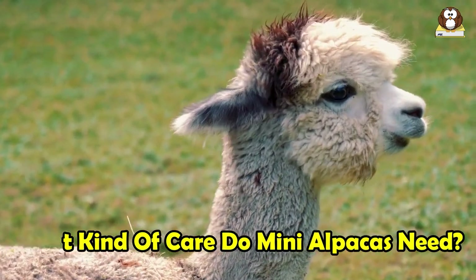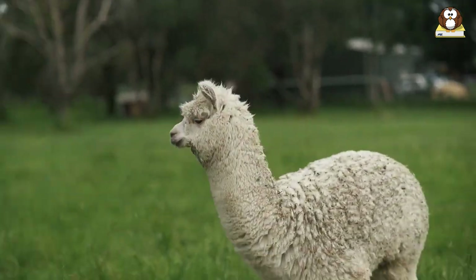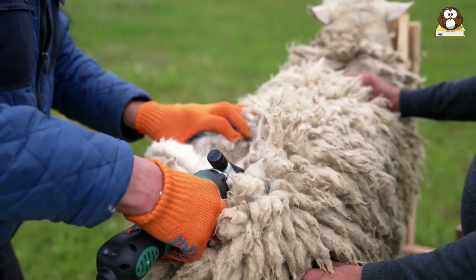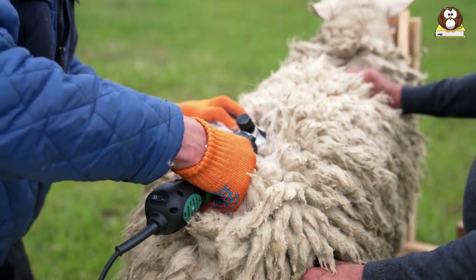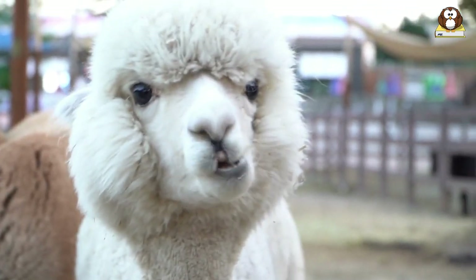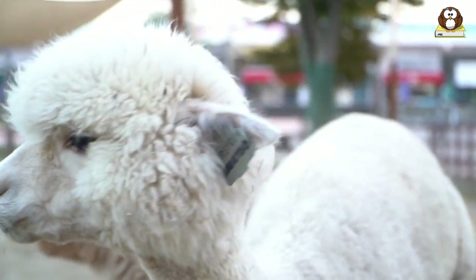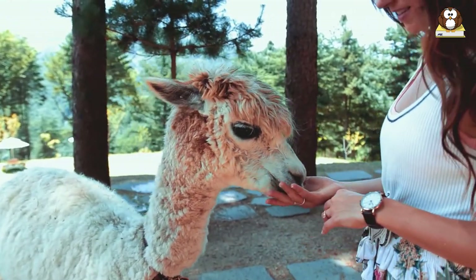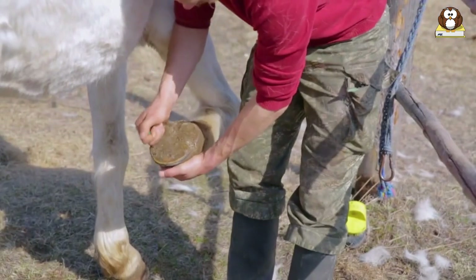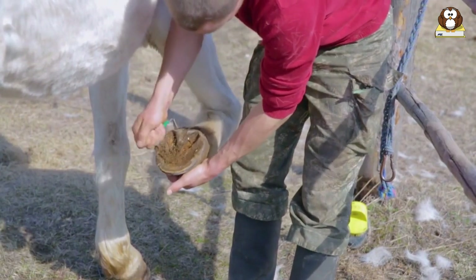Mini alpacas are relatively low-maintenance animals, but they do need regular grooming to stay healthy. Their thick fleece needs to be sheared at least once a year, usually in the spring. This not only keeps the alpaca comfortable but also provides valuable fiber. Regular checks for parasites, especially in their ears, are also important. Additionally, mini alpacas require regular hoof care — their hooves grow continuously and need to be trimmed every 2 to 3 months to prevent overgrowth and associated problems.